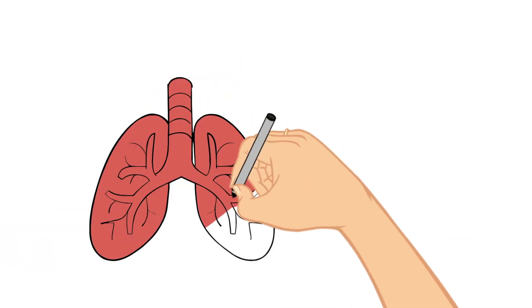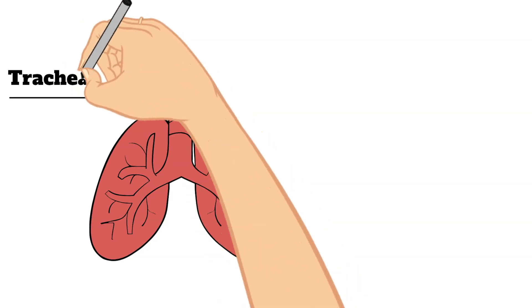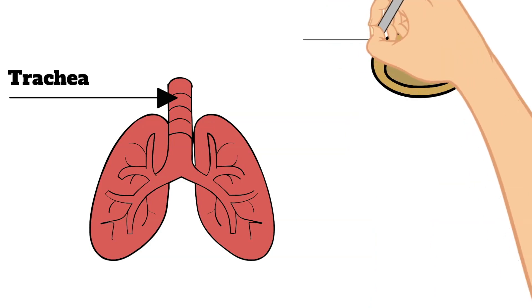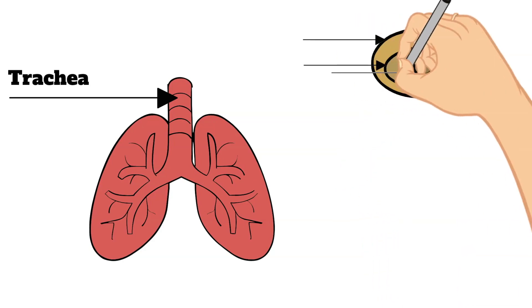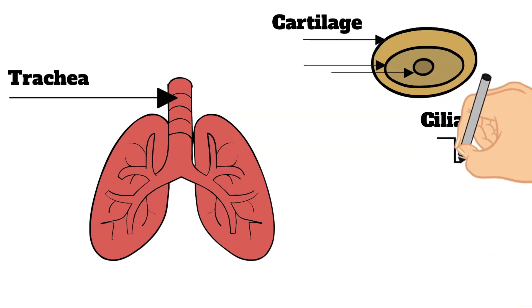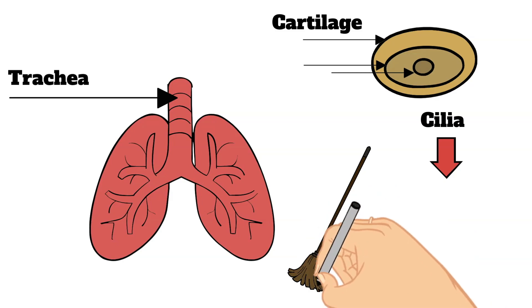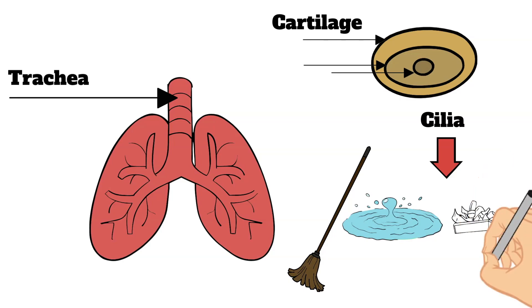Next in line is the trachea, often called the windpipe. It is the continuation of the airway below the larynx. The walls of the trachea have stiff rings of cartilage that strengthen the tube to make sure it always stays open. The trachea is also lined with cilia — those tiny hairs that sweep fluids and foreign particles out of your airway to keep them out of the lungs.